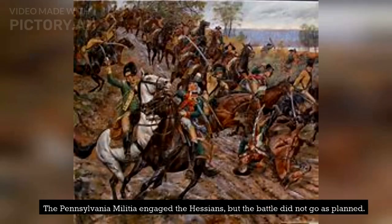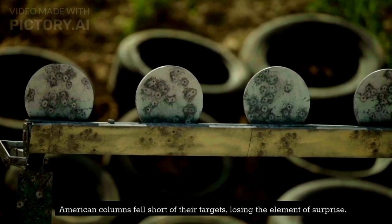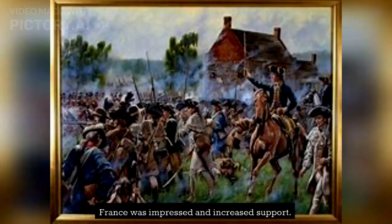The Pennsylvania militia engaged the Hessians, but the battle did not go as planned. American columns fell short of their targets, losing the element of surprise. The Battle of Germantown failed to defeat the British, but it didn't dampen the American cause. France was impressed and increased support.